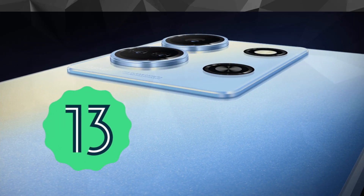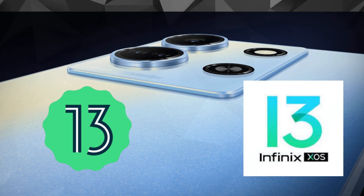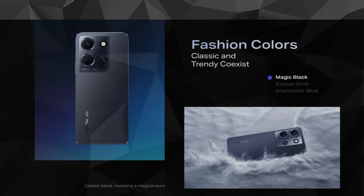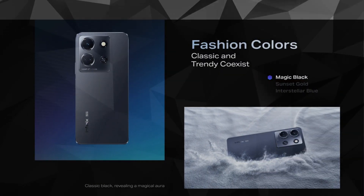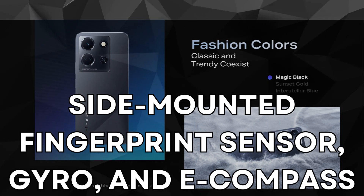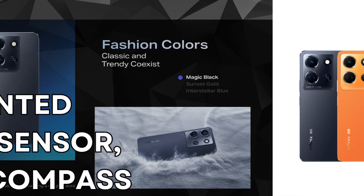Running on Android 13 with the XOS 13, the software experience is smooth and user-friendly. Infinix has also added some useful features, like a side-mounted fingerprint sensor, gyro, and e-compass, enhancing the overall user experience.